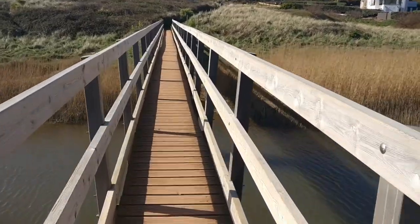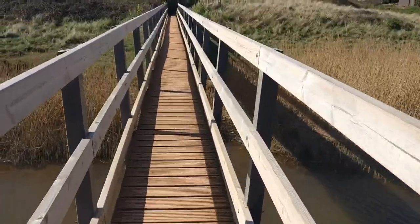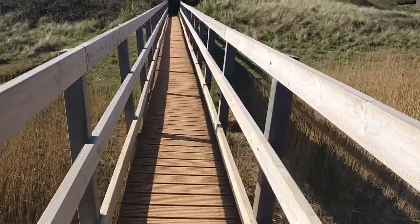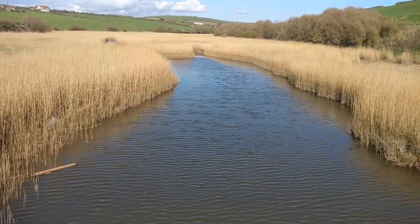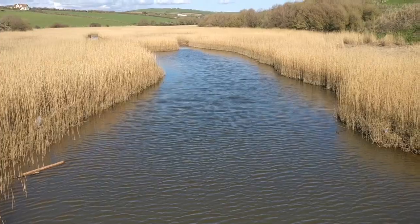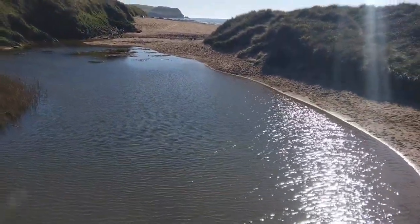We're at Thurlestone Sands and this is the newly reconstructed bridge across the ley to the nature reserve. These reed beds are all green in summer. And there's out to sea. Since they've done this reconstruction, I'm sure it doesn't vibrate like it used to — it's not as much fun.